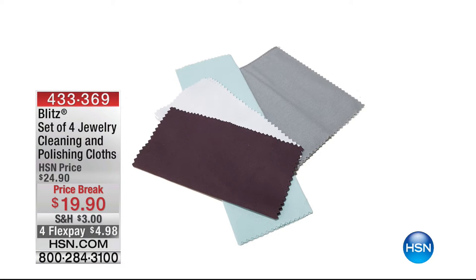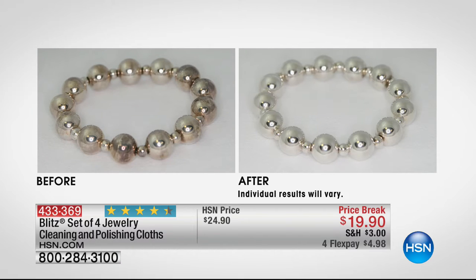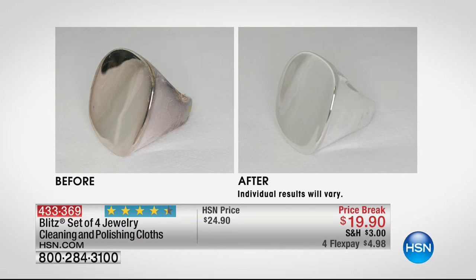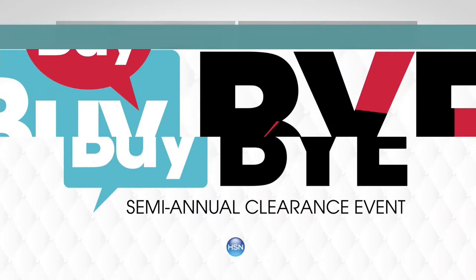Fine jewelry appraised at $338 — treat yourself. If you want to keep your jewelry looking sparkly, we have the Blitz set of four jewelry cleaning and polishing cloths, on a price break today. My producer Paul uses them — they really work. Look at how it gets rid of tarnish, makes it look like new again, taking off hairsprays, lotions, and age. You can use those cloths on anything — watches, rings, earrings, bracelets.